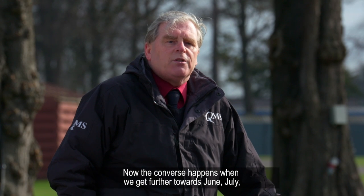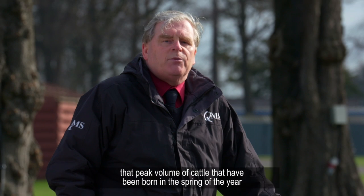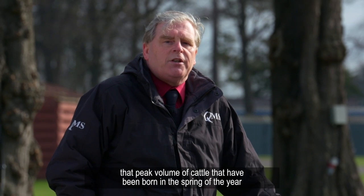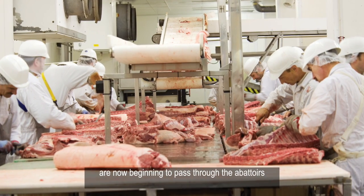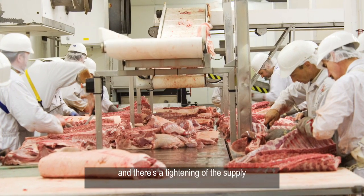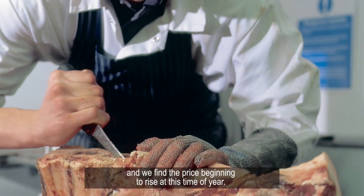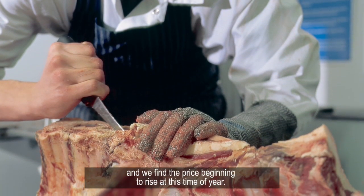The converse happens when we get further towards June and July. That peak volume of cattle born in the spring of the year are now beginning to pass through the abattoirs, there is a tightening up of supply, and the consumer is perhaps looking for more steaks and things like that — and we find the price beginning to rise at this time of year.